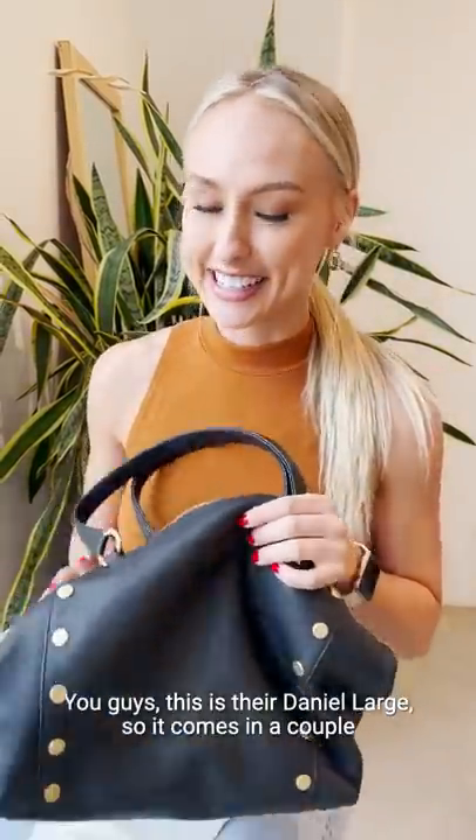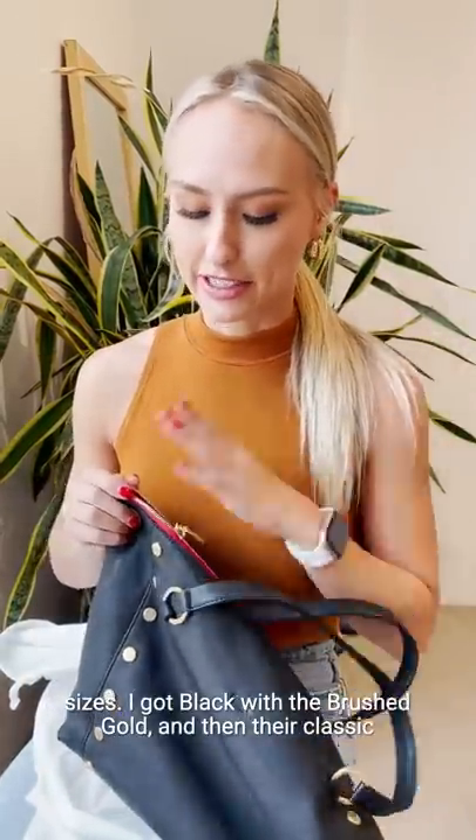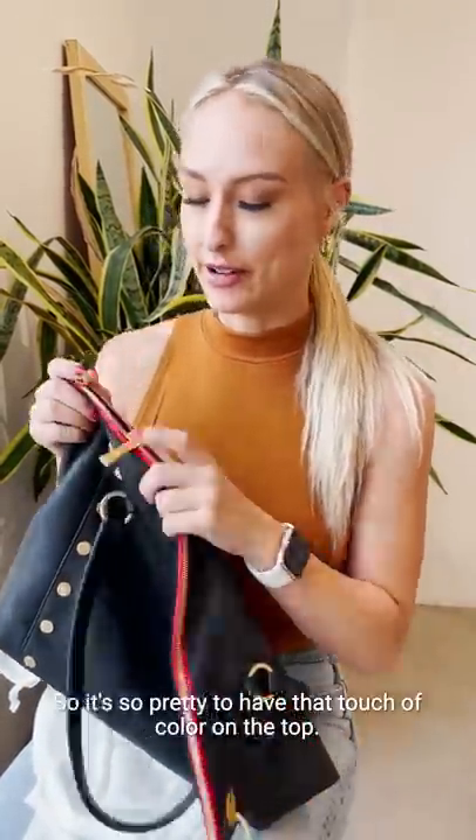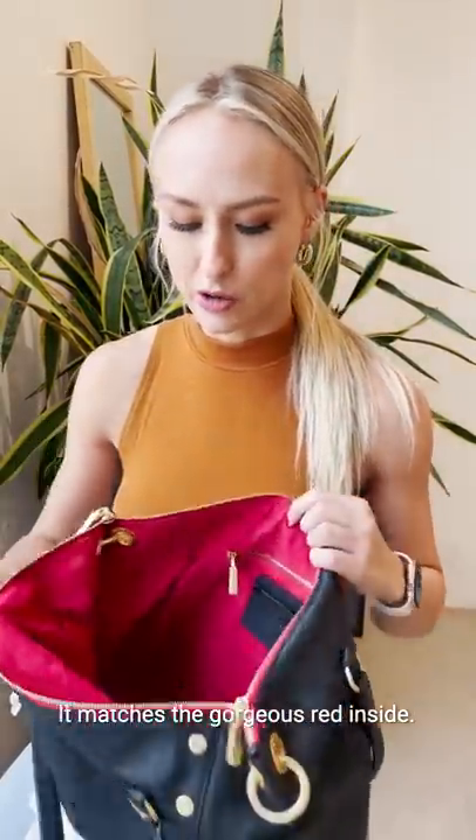So this is my new hammock, you guys. This is their Daniel Large — it comes in a couple of sizes. I got black with the brushed gold and then their classic hammock red zip. It's so pretty to have that touch of color on the top. It matches the gorgeous red inside.